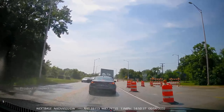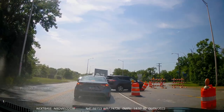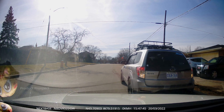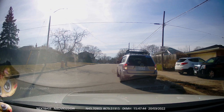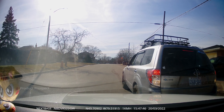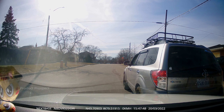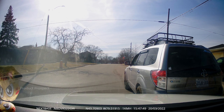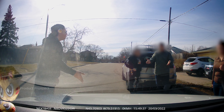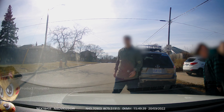Sure, the Nextbase app had its quirks, but that's par for the course with most dash cam apps. The video and audio quality is crystal clear, recording at 1080p in the front and 720p in the rear simultaneously — it captures all the action. Plus, you can zoom in on the footage for those eagle-eyed moments. The desktop app for Windows or Mac OS is a bit underwhelming, with some GPS data hiccups. But we're willing to overlook that for all the other perks the 322 brings to the table.